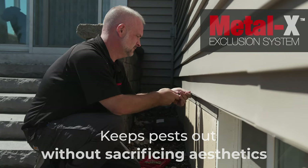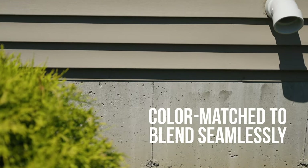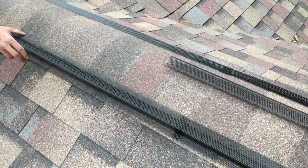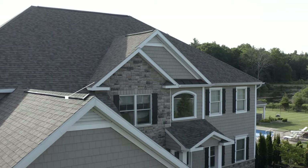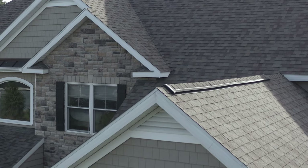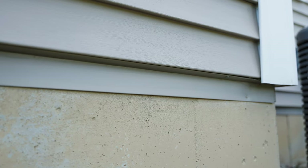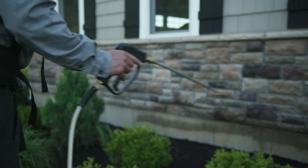I was looking for a better way to keep pests out that was more aesthetically pleasing. With our Metal X exclusion, we choose a metal that will blend in with the color of the siding. Rich Guard is really almost undetectable — it blends pretty much right in with the roof line. Everything we do is almost as if the customer didn't even know we were there. We really feel like we can continue to push the envelope with the exclusion work as the primary basis for pest control, and then do the preventative on top of it. We feel like it's a better way.